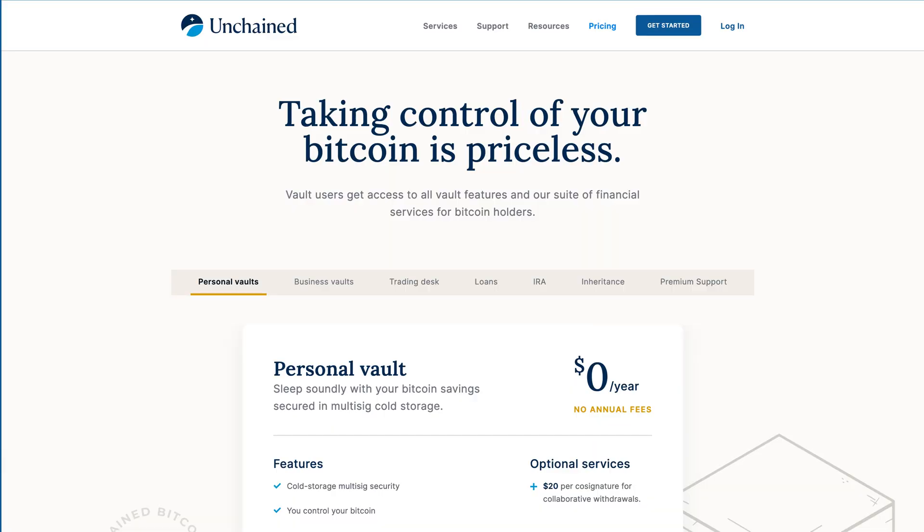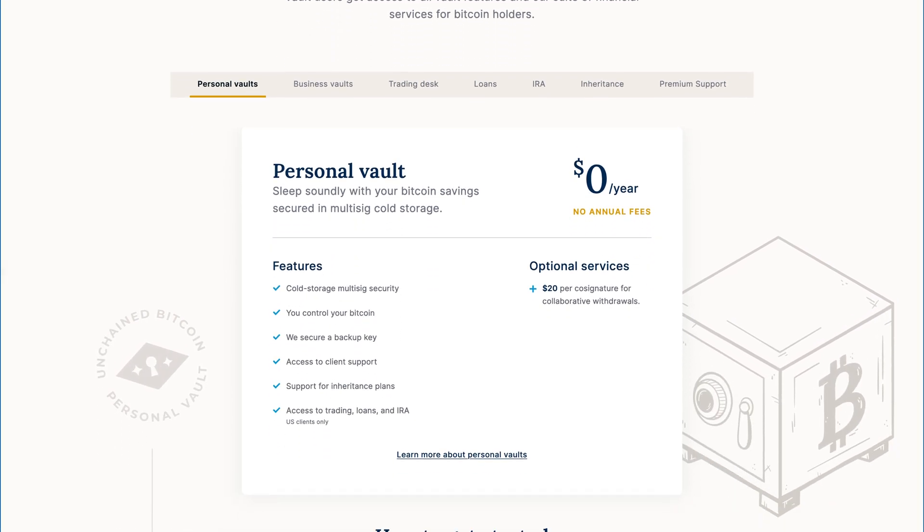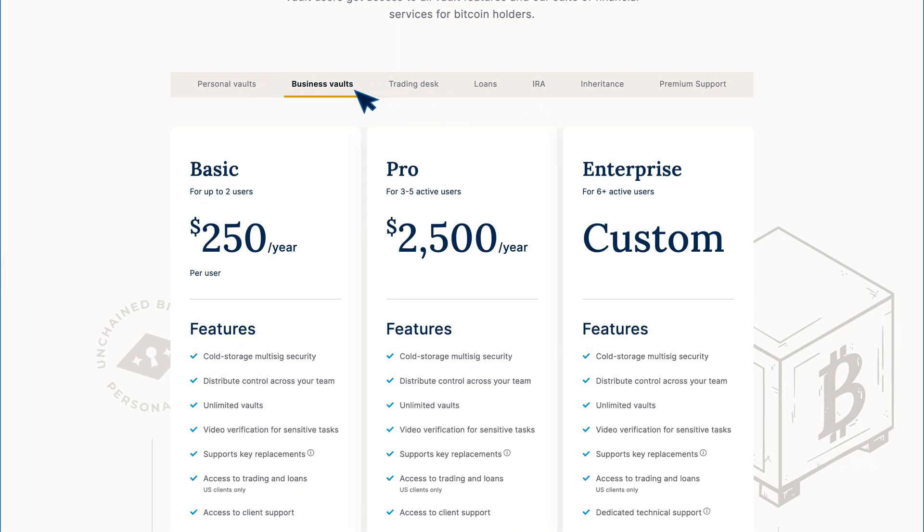So to get started, simply go to unchained.com and select the concierge service package that works best for your personal, retirement, trust, or business needs. Or if you'd like to learn more, you can sign up for a free demo consultation with our team.